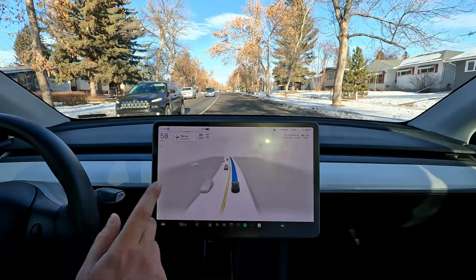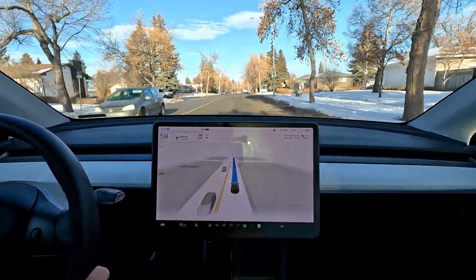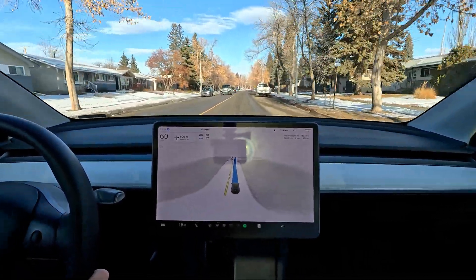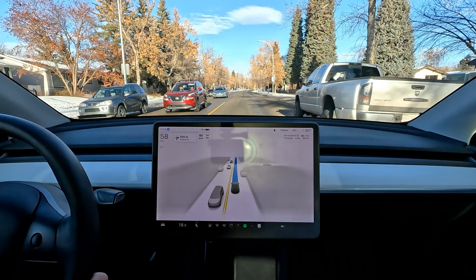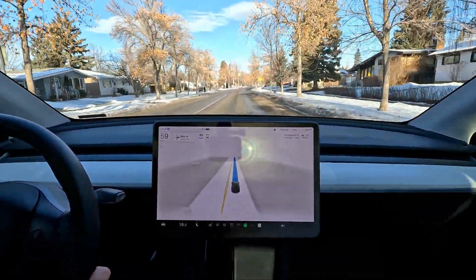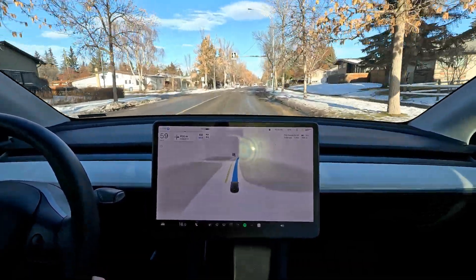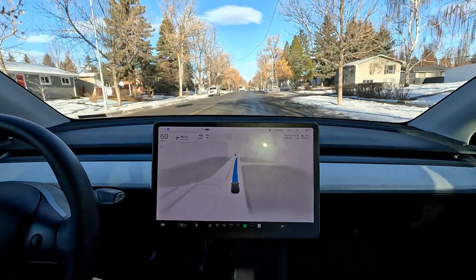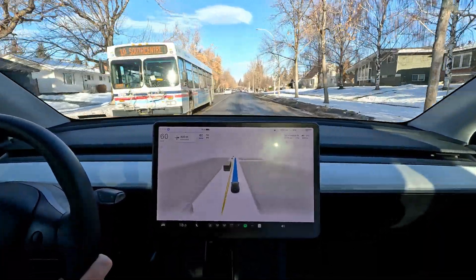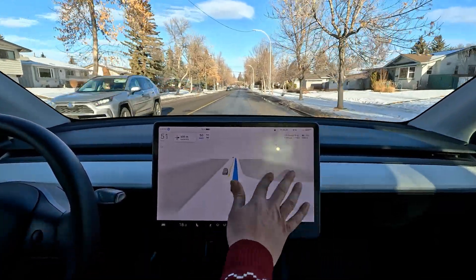The speed limit over here is 50 and I'm not sure why it didn't pick that up. I noticed with the previous version there were a few hiccups with speed limits — it was bumping down to 50 on a 100 km/h zone sometimes on highways. Let's see if it picks up this 50 km/h zone. Yes, it does pick it up this time — very good.